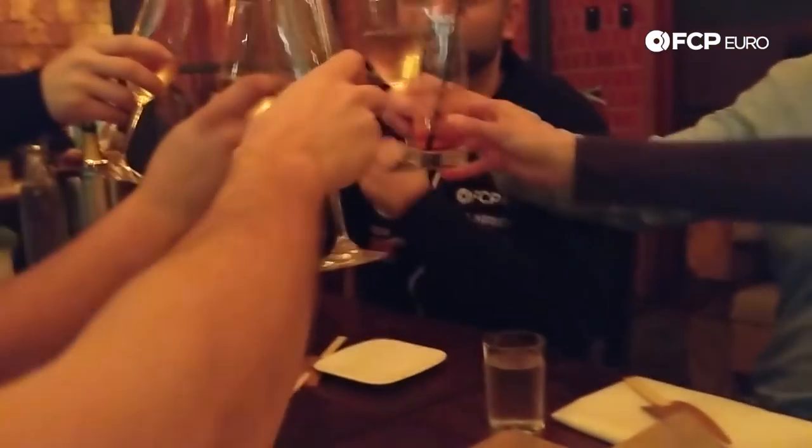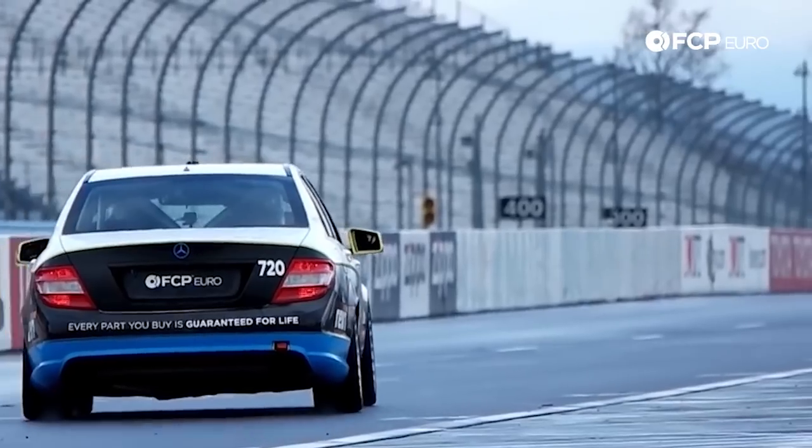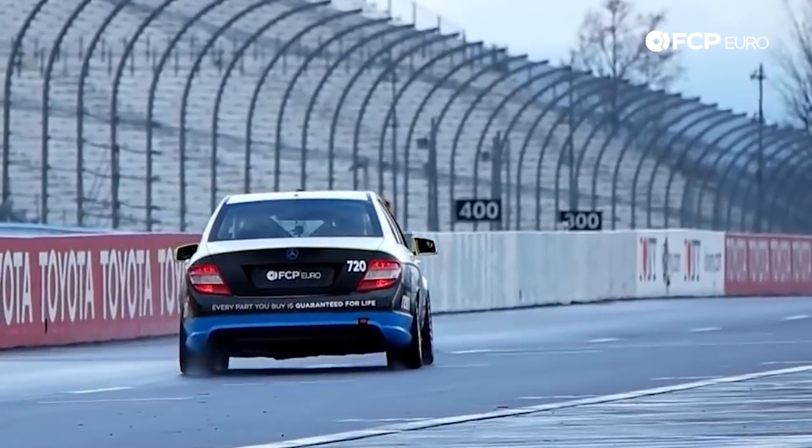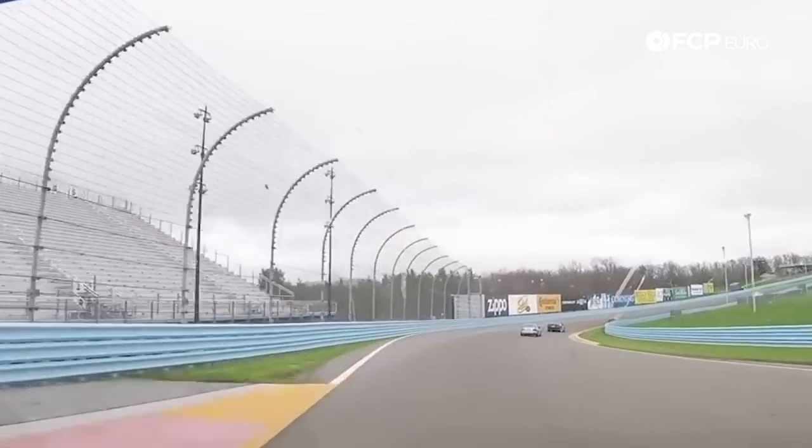Next time on The Paddy: we compete at Watkins Glen with our Mercedes C300 for the second race of the 2018 American Endurance Racing season.